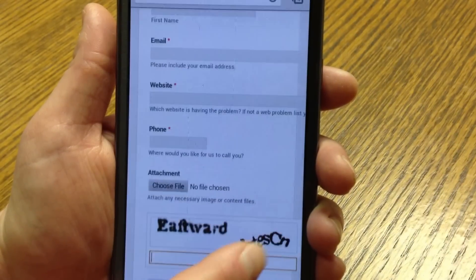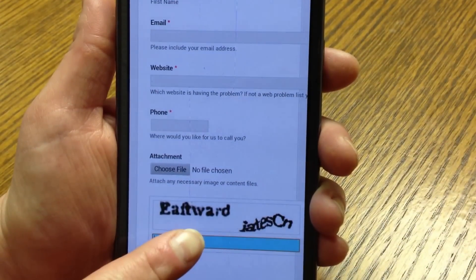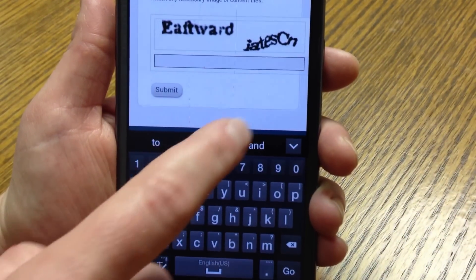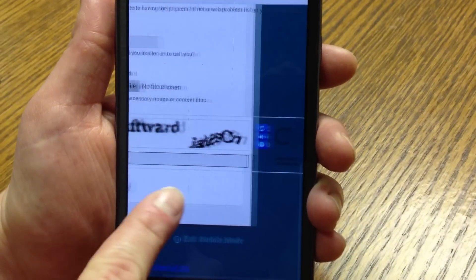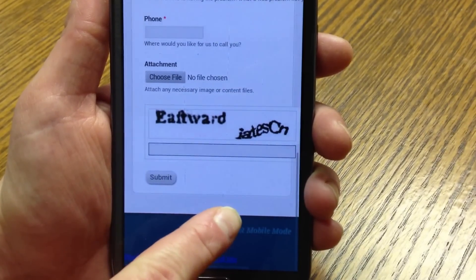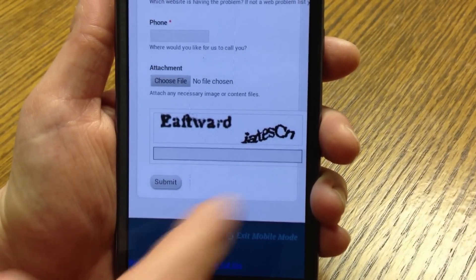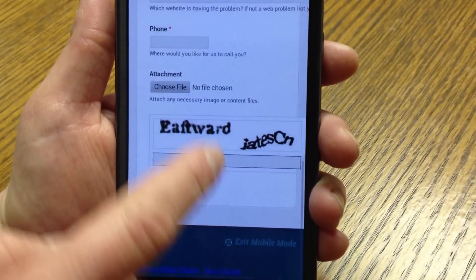Let's take a look at another example. This is actually a mobile-optimized website, but the CAPTCHA has not been optimized for mobile. As you can see, the options for audio, refresh, and help are all actually hanging off the side of the web page. So if I needed any of those options, I probably wouldn't know that they were there and that I need to scroll over for them.